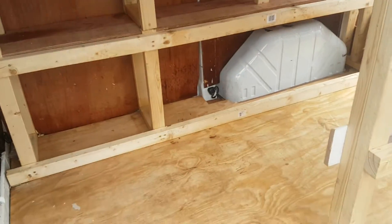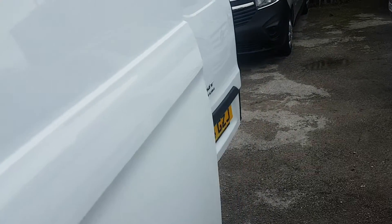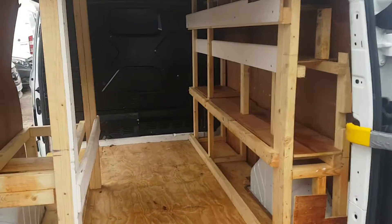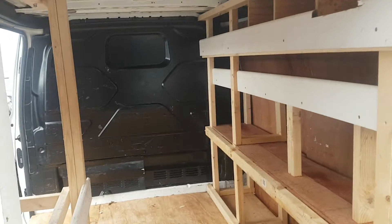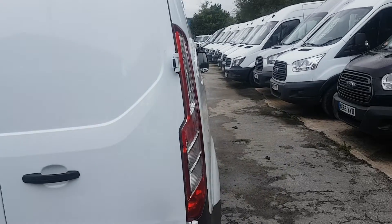There's some rear racking and shelving, boarded out — can be removed if you don't require it. The previous owners put in some additional shelving. It also has twin rear doors with high-level brake lights.